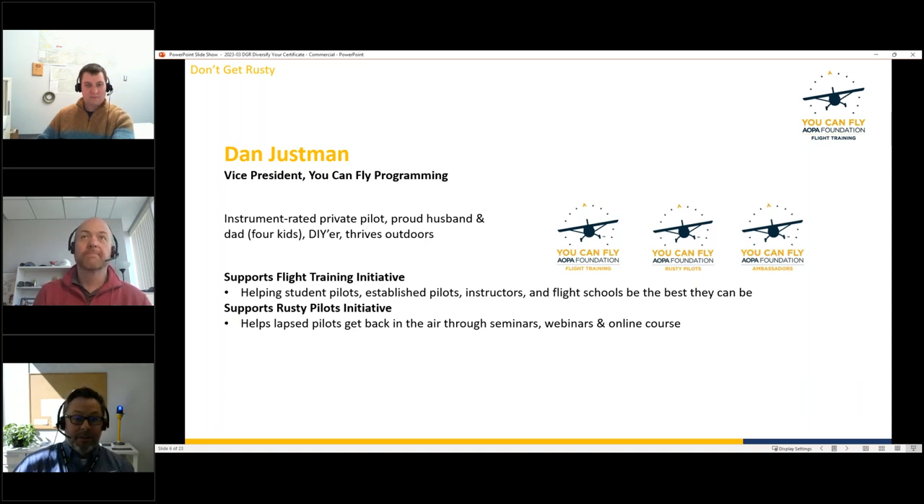Dan addresses two early questions: Is there an upper age limit to earning a commercial certificate? No — the minimum age is 18 per 61.123, and there's no upper age limit. That mandatory retirement age only applies to the airlines. Second question: What is an AGI? It's an Advanced Ground Instructor — someone who can log ground instruction with pilots and endorse applicants to take written exams.